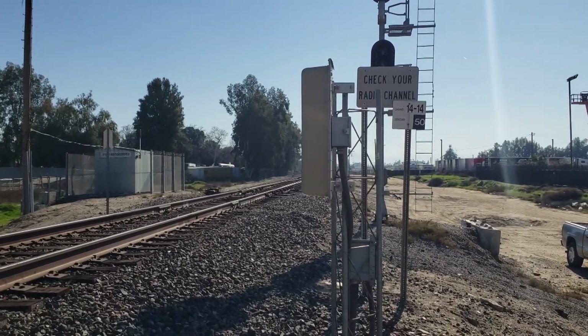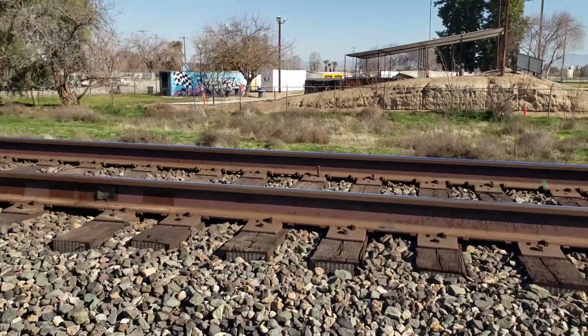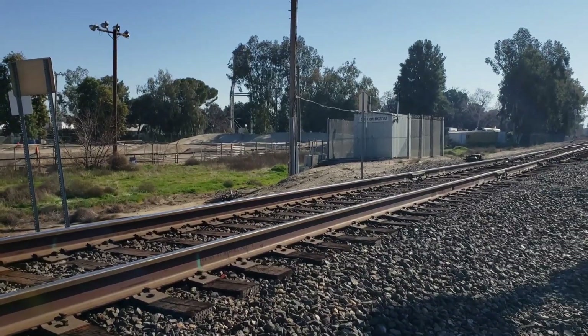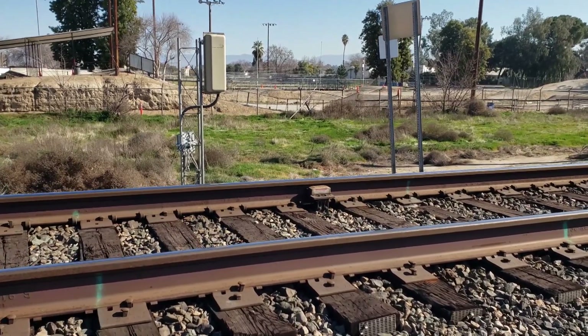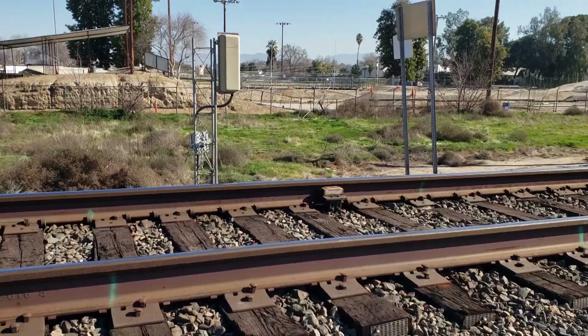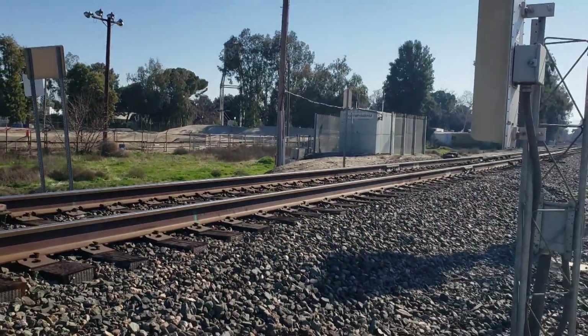The way these work is there is a presence detector here, much like the type at an intersection that detects the presence of cars to help change the lights. There's a transducer right there that trips the beam for the axles.